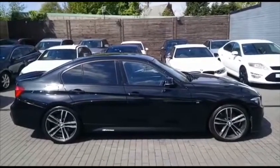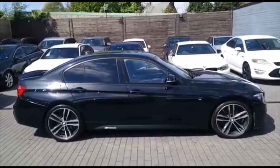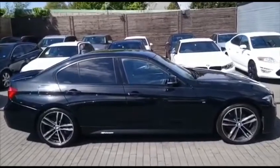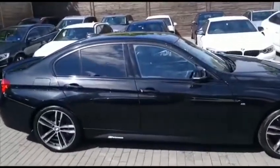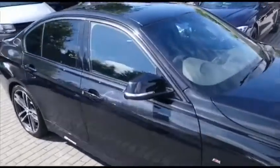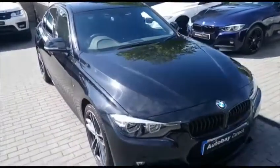Good afternoon, my name is Martin and welcome to Autobay Direct. Today I've got a spectacular car to show you. This is a very rare beast indeed — a BMW 320d M Sport Shadow Edition with a stunning M Performance Pack on it.